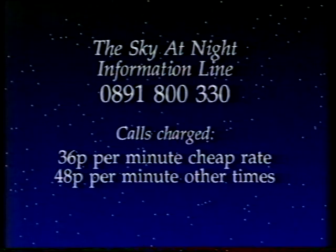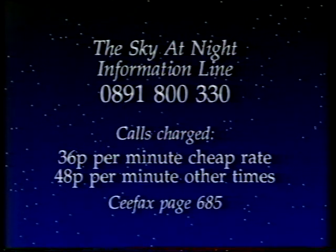Meanwhile, don't forget our information line. If you want the latest news, ring our new number: 0891-800-3300. And we'll give you the latest news. And when I come back next month, I'm going to talk about the outer solar system and these strange asteroidal bodies out beyond Neptune and Pluto that we believe come from the Kuiper belt. So, until next month, good night.